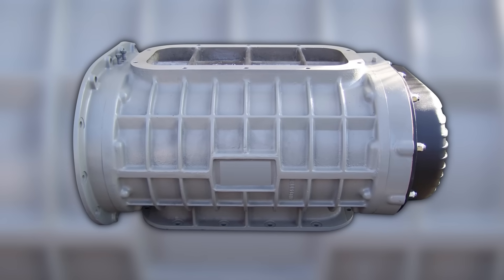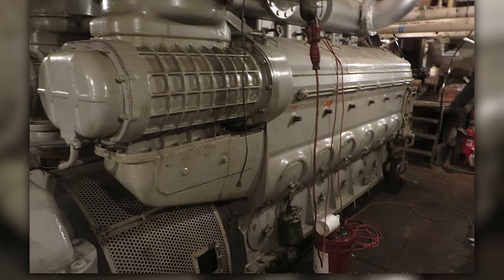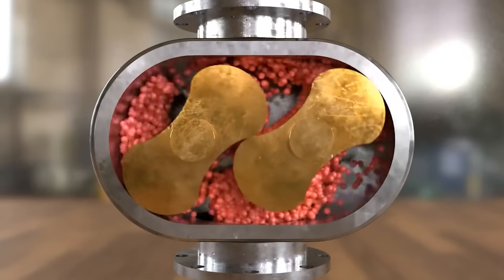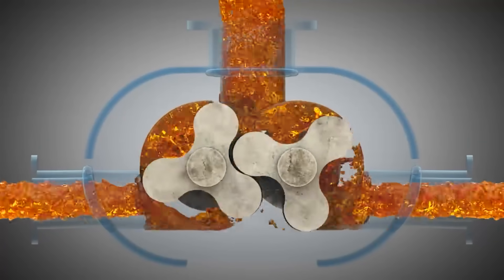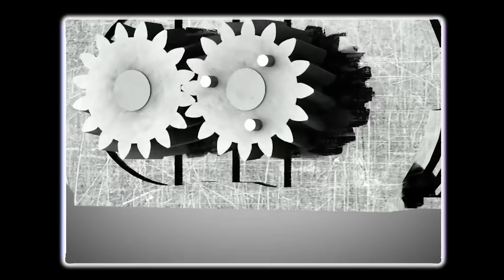The Roots blower was critical to making the two-stroke cycle work. Unlike a turbocharger that depended on exhaust energy, the mechanically driven blower provided consistent airflow regardless of load. At idle, it scavenged exhaust gases and filled cylinders with fresh air. Under load, it provided the positive pressure needed to pack maximum air into each cylinder during the brief scavenging period.